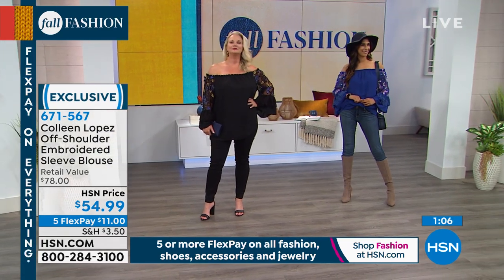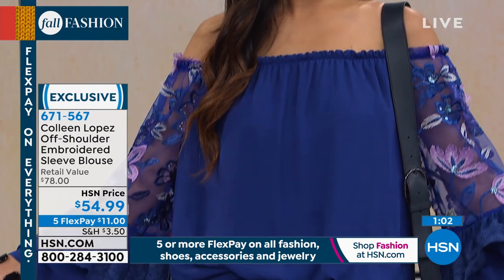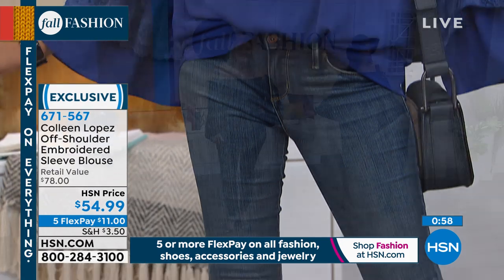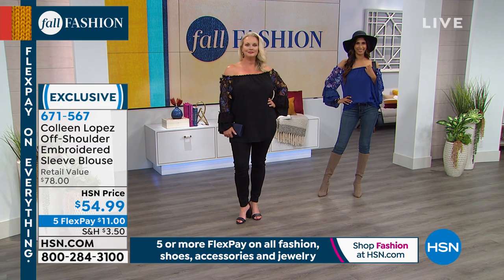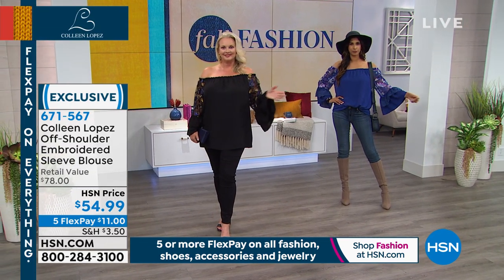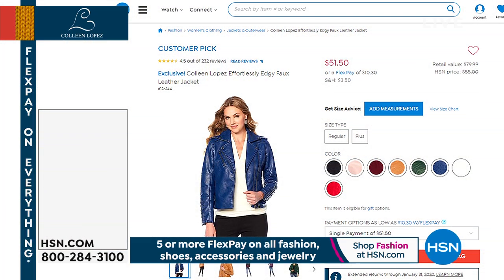If you'd like to order this top, it's on 5 Flex Pay — just $11 will get this one home on Flex Pay. But last call's going, because we have a lot more to talk about. This is item number 671567, our embroidered sleeve blouse. Still to come, if you own this moto jacket — it's our top seller.